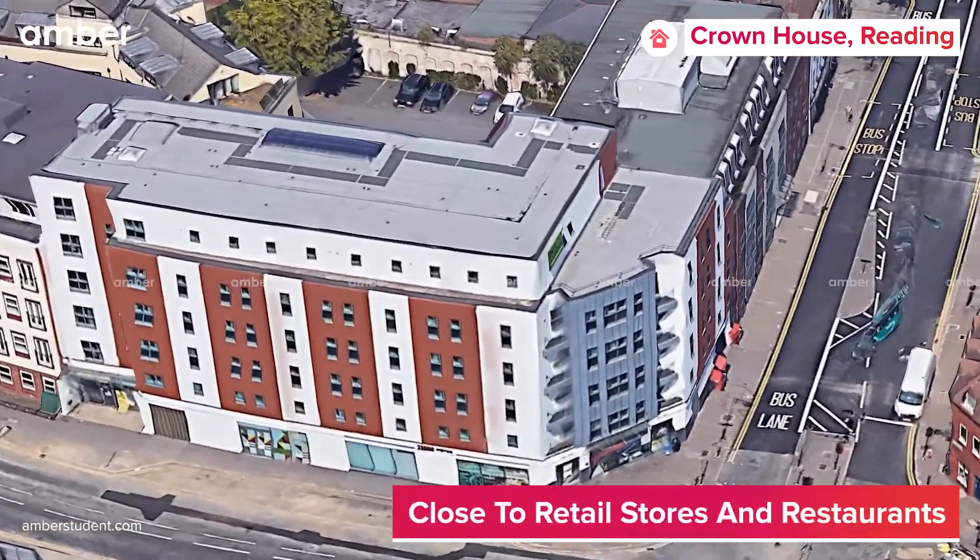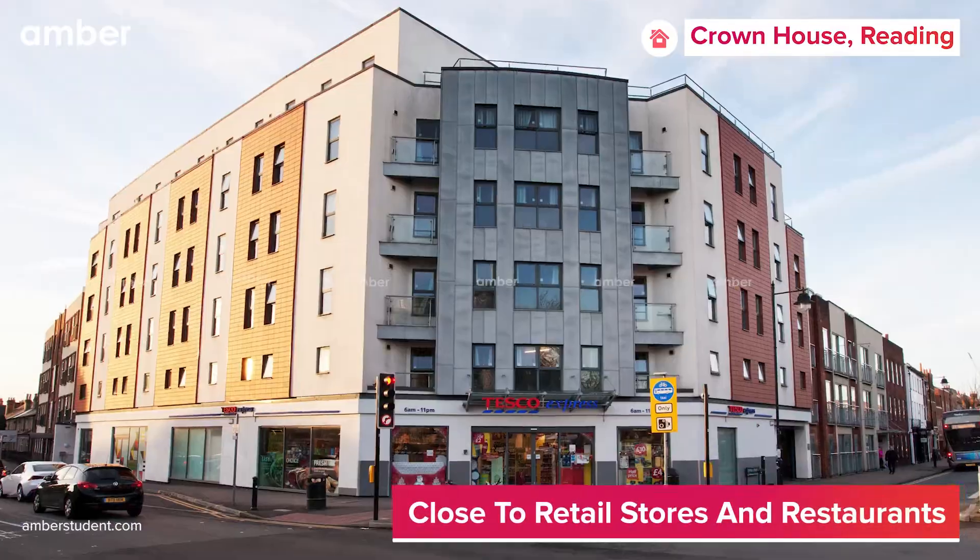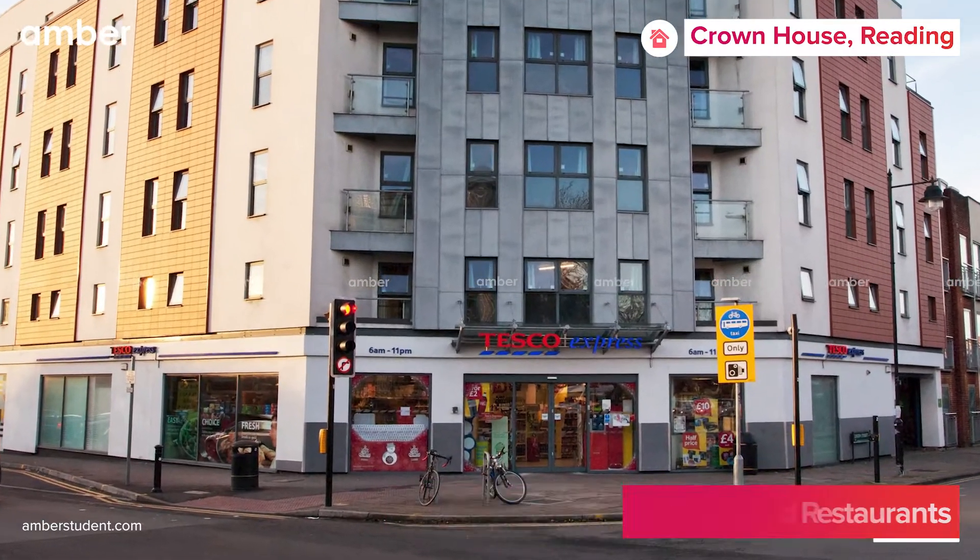Crown House is amidst shops, restaurants, and various other social points. The property itself is on top of a Tesco Express, a popular retail store.